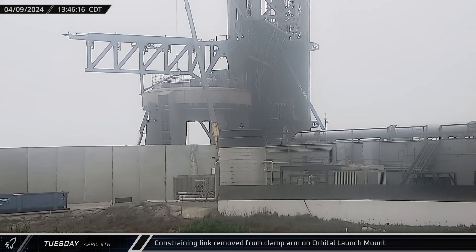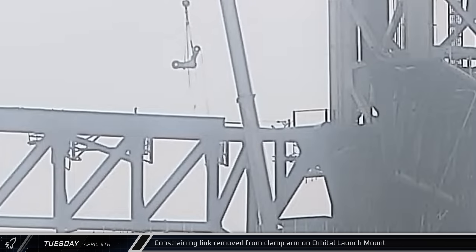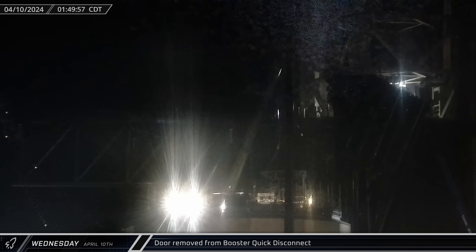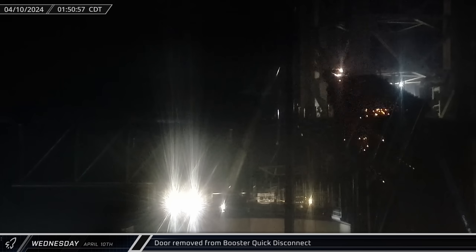That afternoon, another of the constraining links was removed from one of the clamp arms on the launch mount as SpaceX continues to work on that part of the infrastructure. Overnight, Tuesday into Wednesday, the front door of the booster quick disconnect shielding was removed. This structure has shown a decent amount of wear from the first three launches, so its replacement isn't a huge surprise.